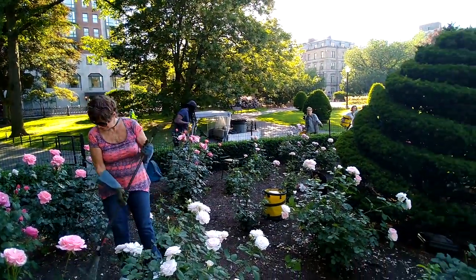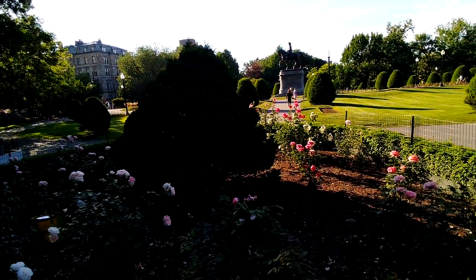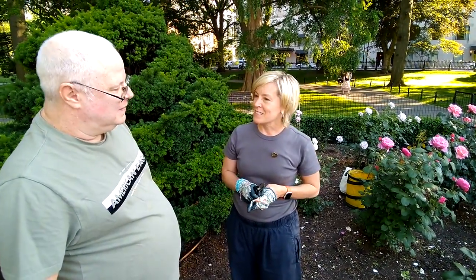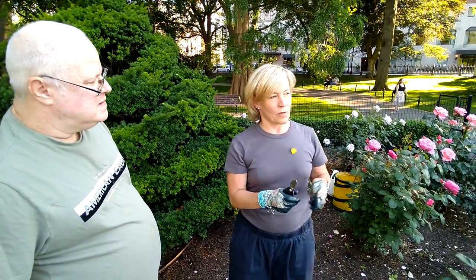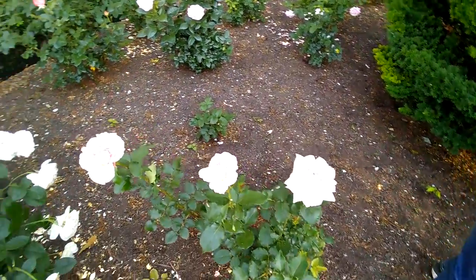This group is called the Rose Brigade, and it was started by China Altman — not the musician, but China Altman over there. She is an expert on all things roses. She comes out on Tuesdays traditionally and has a group of loyal volunteers who come and clip all these beautiful roses. Being within the bed itself is just amazing.